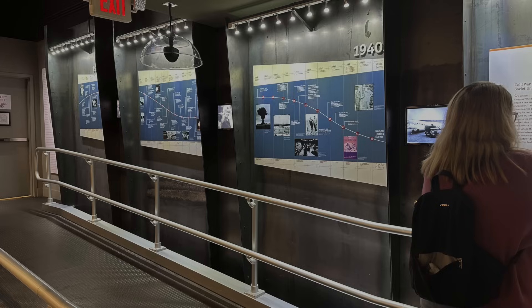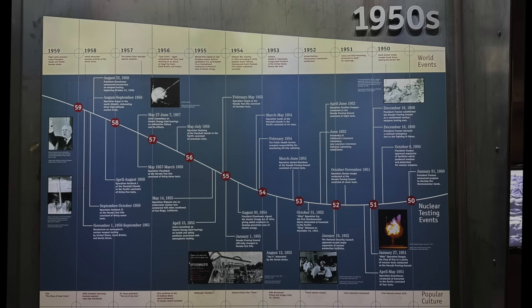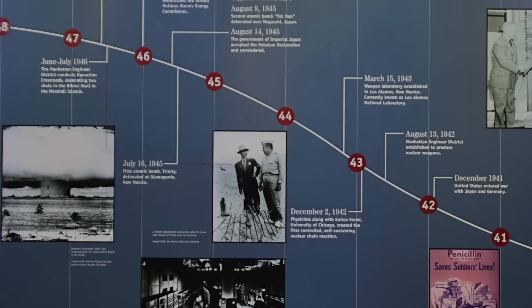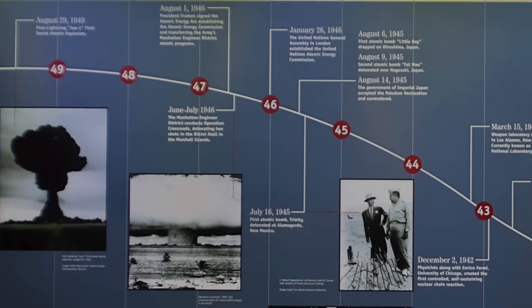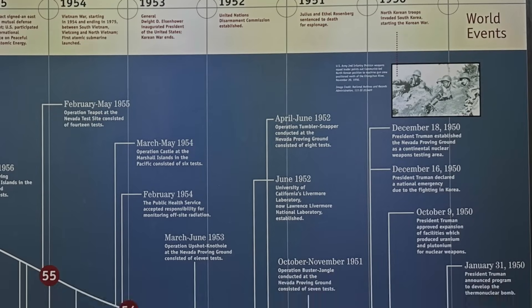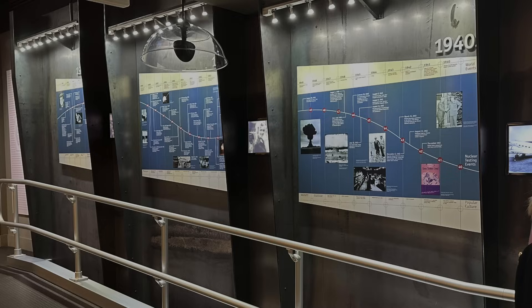As you move forward through the exhibit, you'll see timelines broken out by decade. These timelines are a model of good information design — they clearly orient the reader, placing the main sequence of events into historical context. You'll see the main timeline for nuclear testing events framed above and below with world events and popular culture. The timelines are large and easy to read, and all museums would benefit from applying similar approaches.